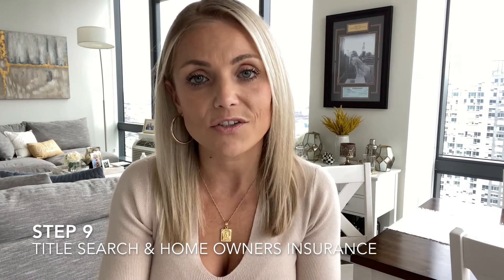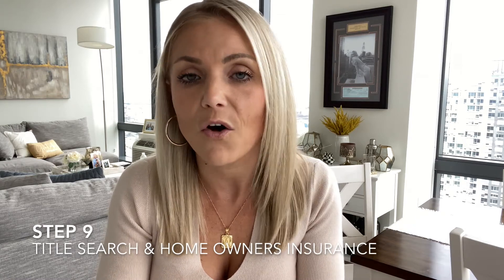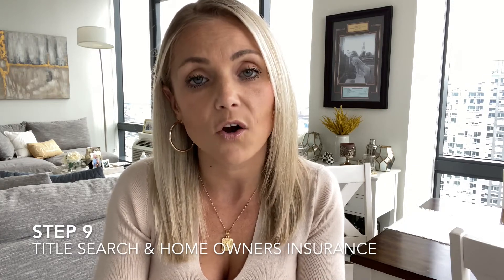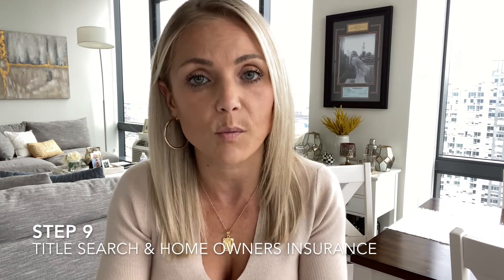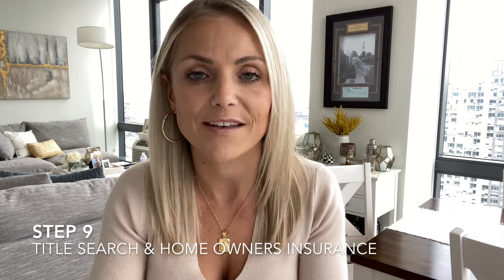Step nine is title search and homeowner's insurance. The title search and title insurance will all be obtained by your attorney. Your job is to work on getting homeowner's insurance for your property and submitting it to your lender so everything is good to go.